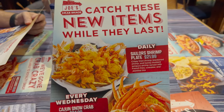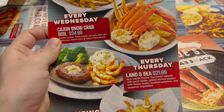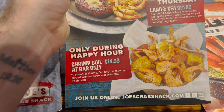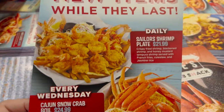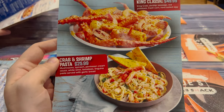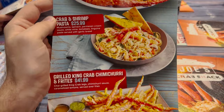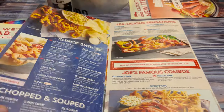While they last, catch these new items. Every Wednesday: snow crab boil. Every Thursday: land and sea. Only during happy hour: shrimp boil at bar only. On this side we've got the King Classic. Let me just kind of go through this — you can get a look at that — and then now we can jump into the actual menu. There's a lot going on with all these menus.